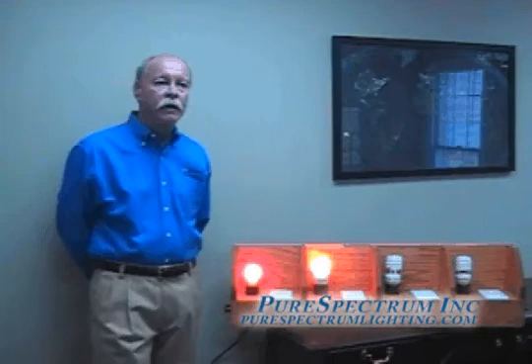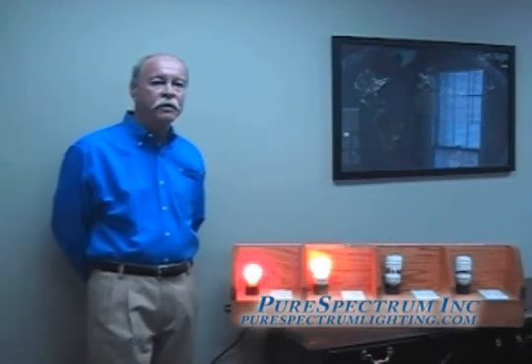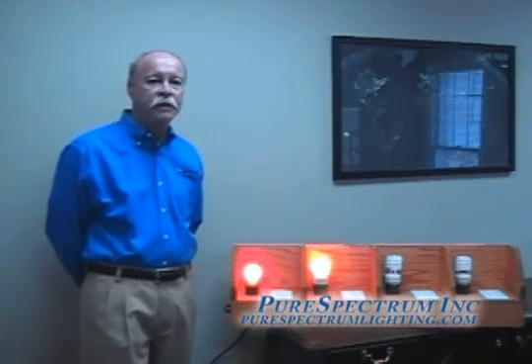Pure Spectrum is a technology company driven by market requirements and needs from the governments of the world, the utility companies of the world, and the consumers of the world. We take the time on a daily basis to test and develop technologies to bring to the homes and offices of the world, enabling us to become more energy efficient and more cost effective. For more information about our company and our products, please visit us at www.purespectrumlighting.com. Thank you very much.